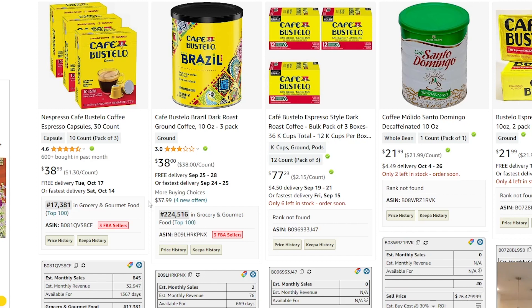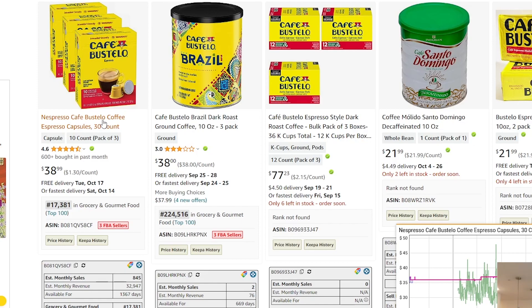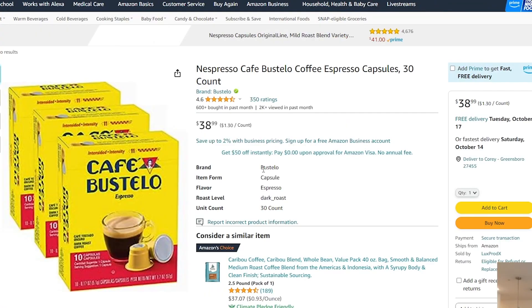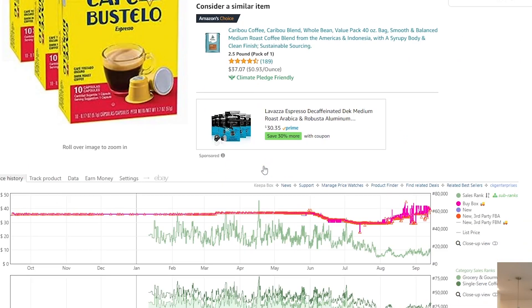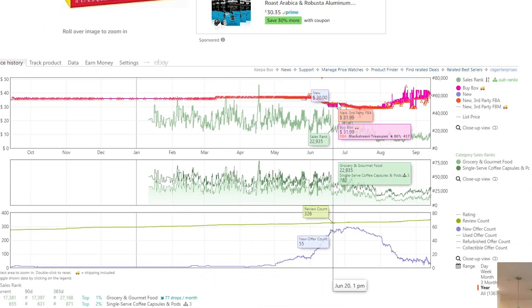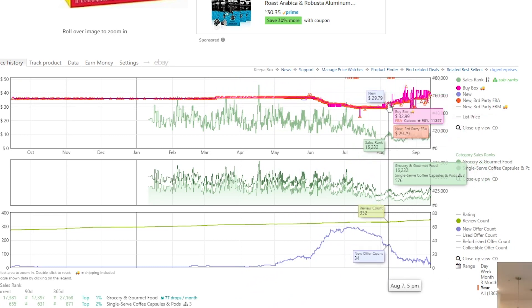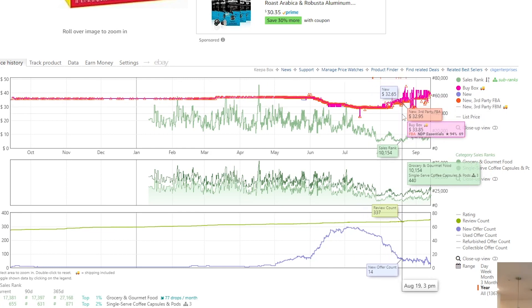The second thing we want to verify is that Amazon is not dominating the listing. In this case, Amazon is not dominating the listing. If we hover over the title here, we see the Keepa graph pop up in the bottom. I know my picture is covering the Keepa graph, so we can open it in a new tab. In this particular case, Amazon themselves is not on the listing, so it checks that second box — there's existing FBA competition, and it's not dominated by Amazon.